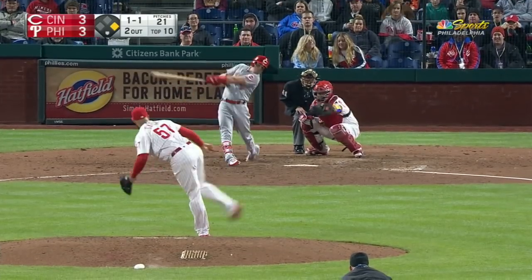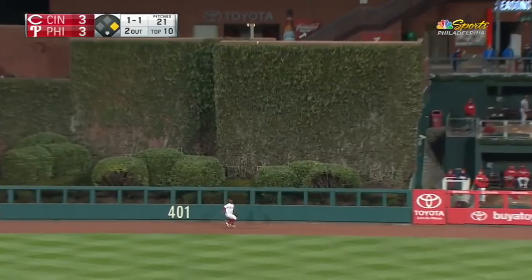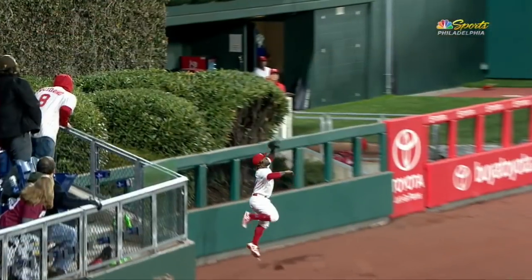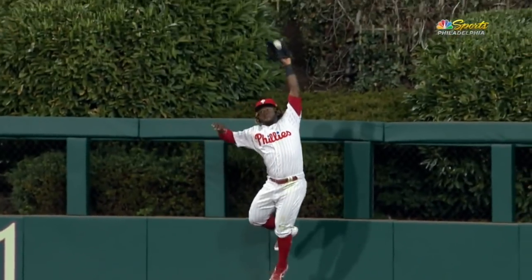Here's the 1-1 — swing and a drive to center field straight away. Odubel going back, he's to the track, back in front of the wall. He leaps and he got it! He takes a home run away from Scooter Jeanette. Perfectly timed, and Odubel robs Jeanette.